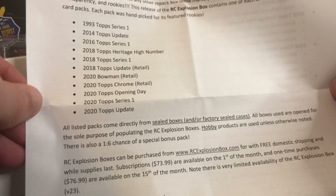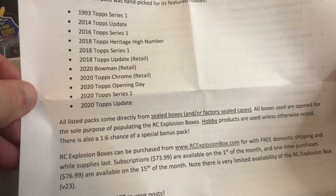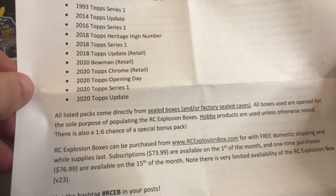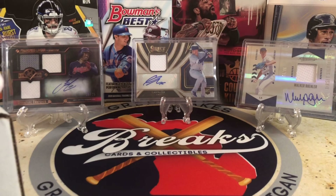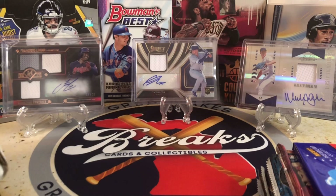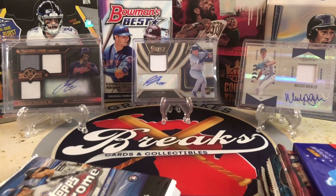Here's the lineup: 93 Topps, 14 Update, 16 Series 1, 18 Heritage High Number — which is a nice pack — 18 Series 1, Update 2018, 2020 Bowman Chrome, 20 Opening Day Series 1, and Update. So we're going to go through these packs and see if we can get some of these rookies, maybe pull a hit or two. I always like to start from the oldest and go to the most current.